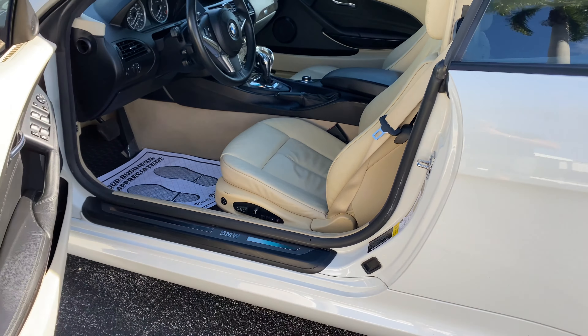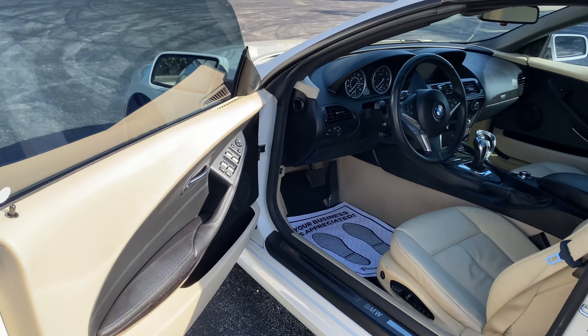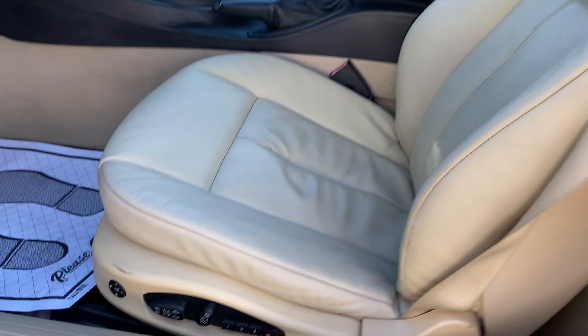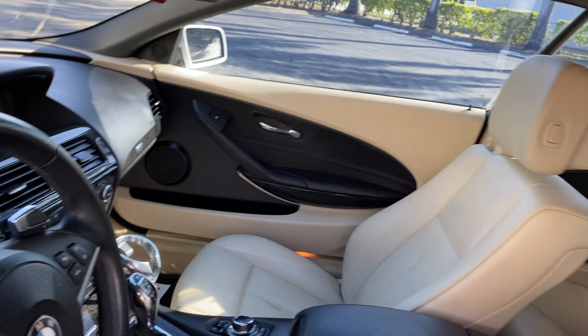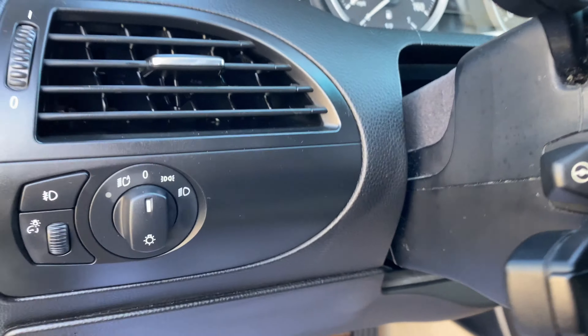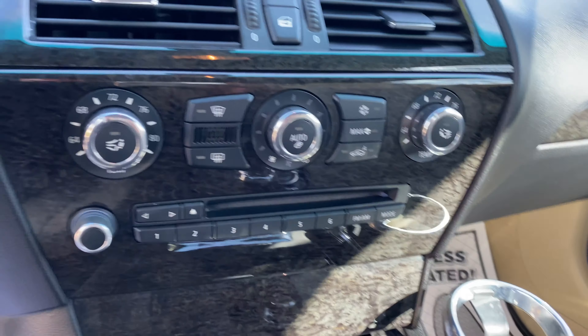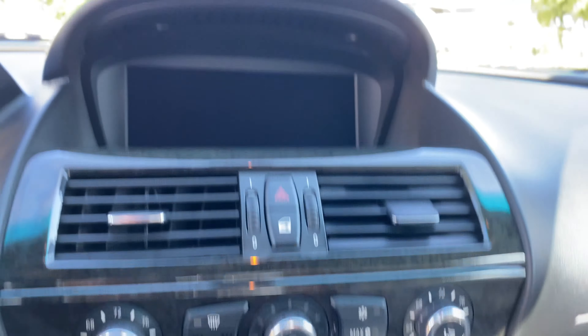Inside is just as clean as the exterior. You've got tan and black leather with gray poplar trim, power front seats for both passenger and driver. You've got xenon headlights, AC is ice cold, navigation, and Bluetooth radio.